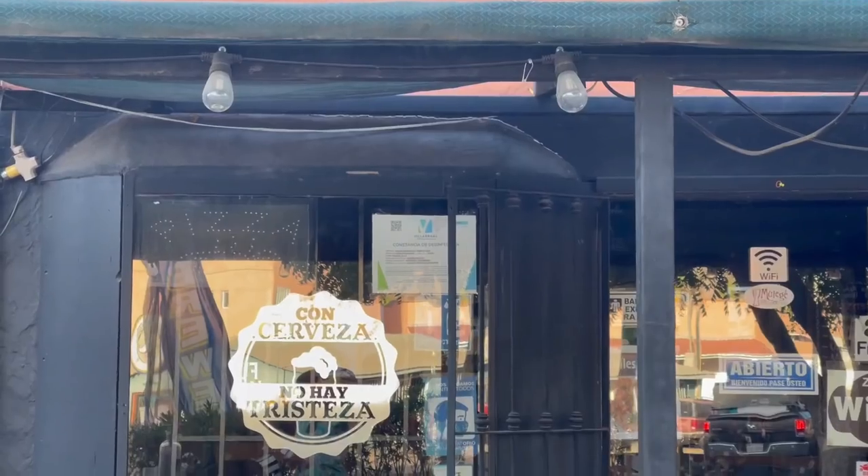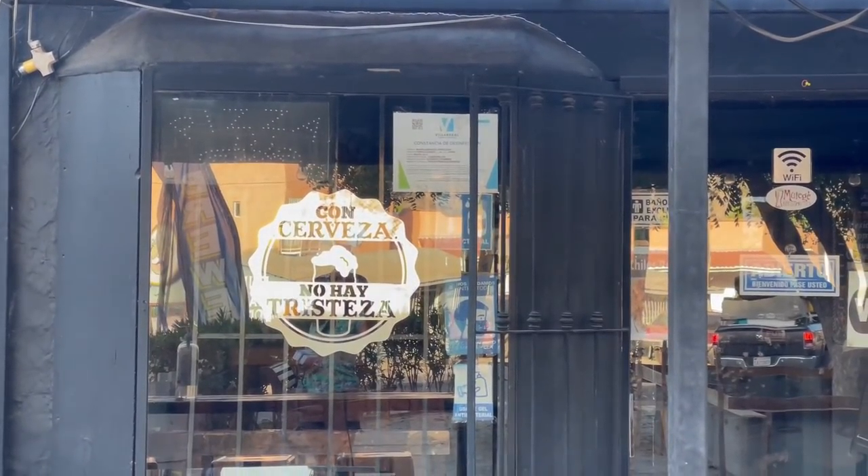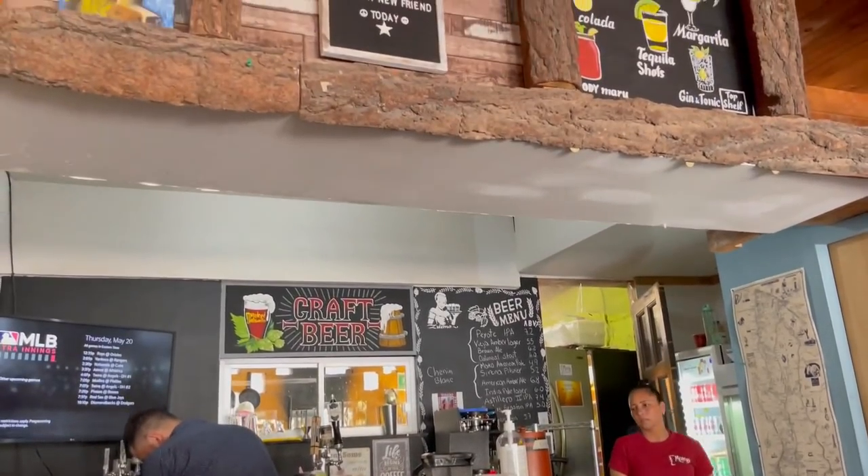After the tour, we headed into town to reward our day of hiking with a cold craft beer. Despite being an incredibly small town, Muleje actually has its own locally run craft brewery.